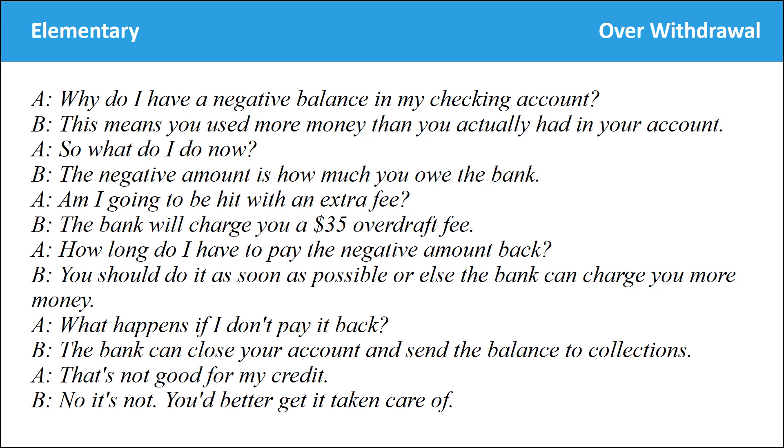Why do I have a negative balance on my checking account? This means you used more money than you actually had in your account. So what do I do now? The negative amount is how much you owe the bank. Am I going to be hit with an extra fee? The bank will charge you a $35 overdraft fee. How long do I have to pay the negative amount back? You should do it as soon as possible, or else the bank can charge you more money. What happens if I don't pay it back? The bank can close your account and send the balance to collectors. That's not good for my credit. No, it's not — you better get it taken care of.